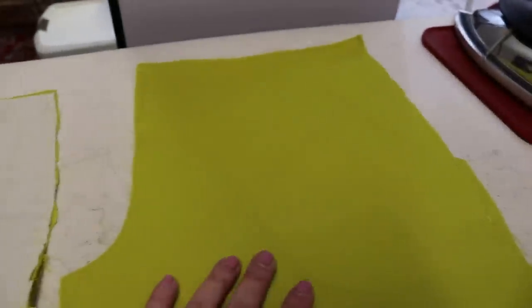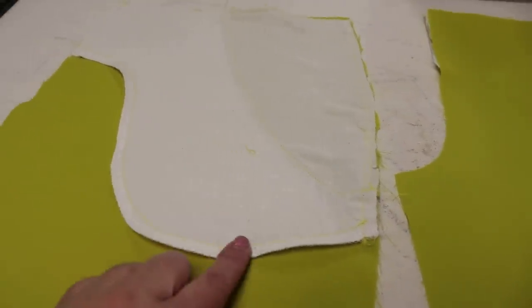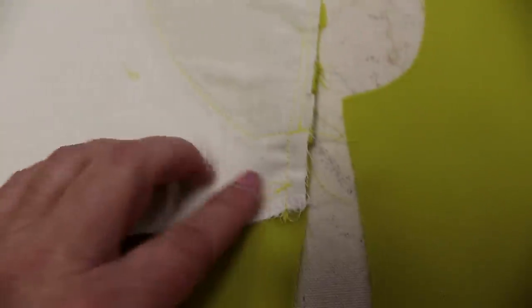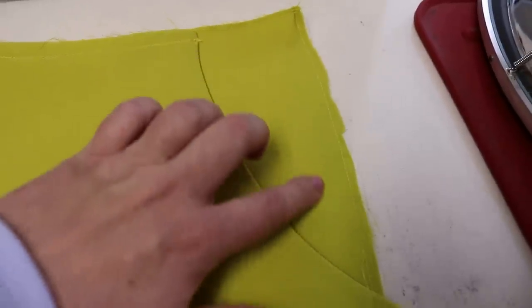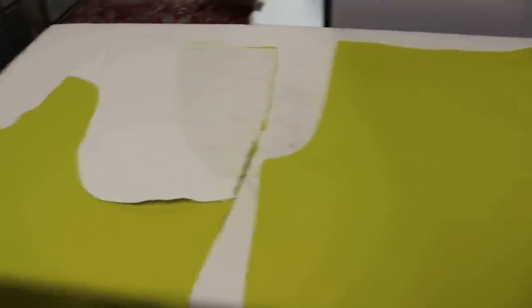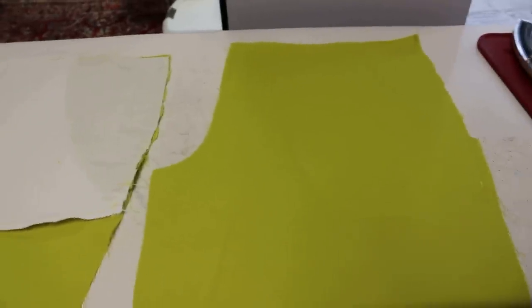The front piece is basted across the top and down to the side seam, and we now have our pockets in. We're ready to put in the fly — I'm going to send you over to the fly tutorial that should have already gone up. Then we'll be back tomorrow to finish up, baste everything, address any fitting issues, and finish our pants. Hope you guys have enjoyed this and I will see you tomorrow!